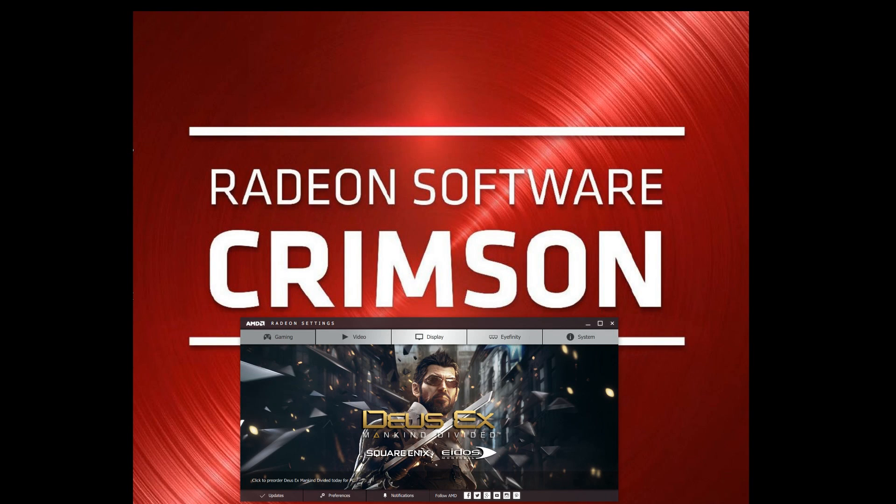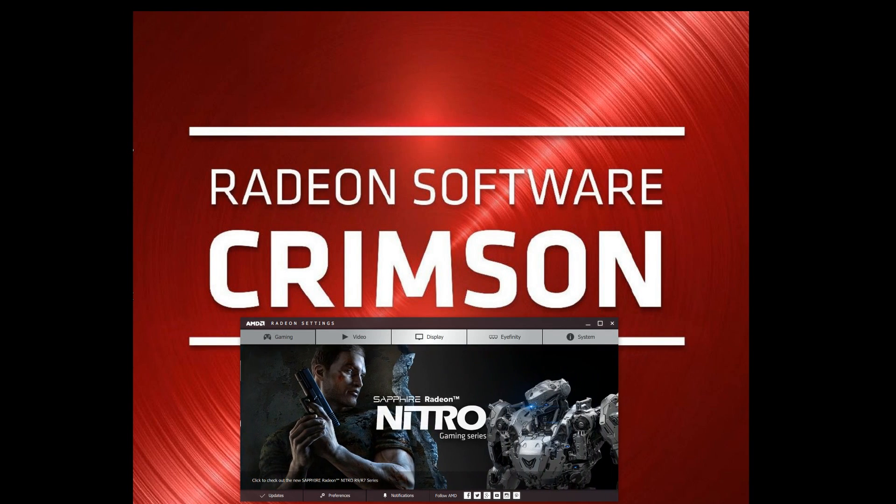Hello everybody, this is the Darkoon and we are here checking out the Radeon Software Crimson Driver.